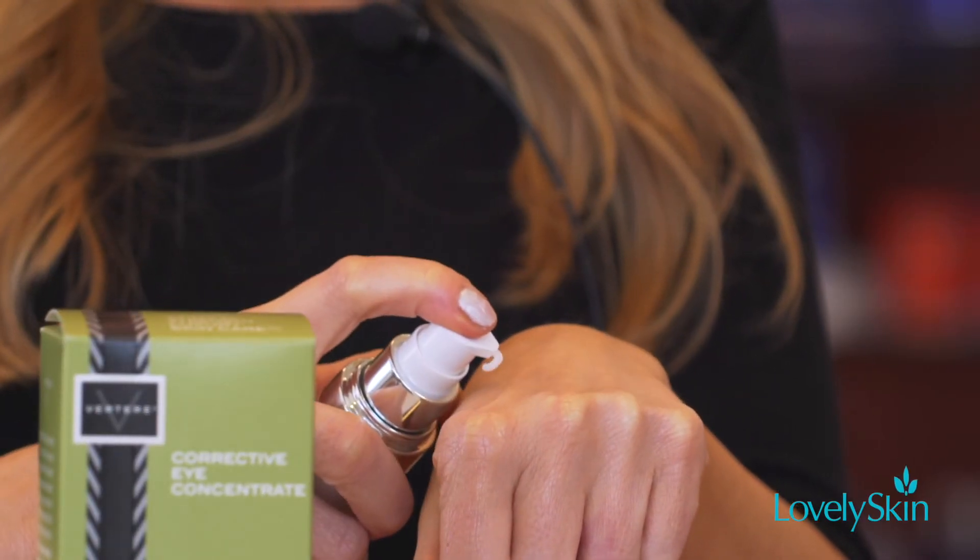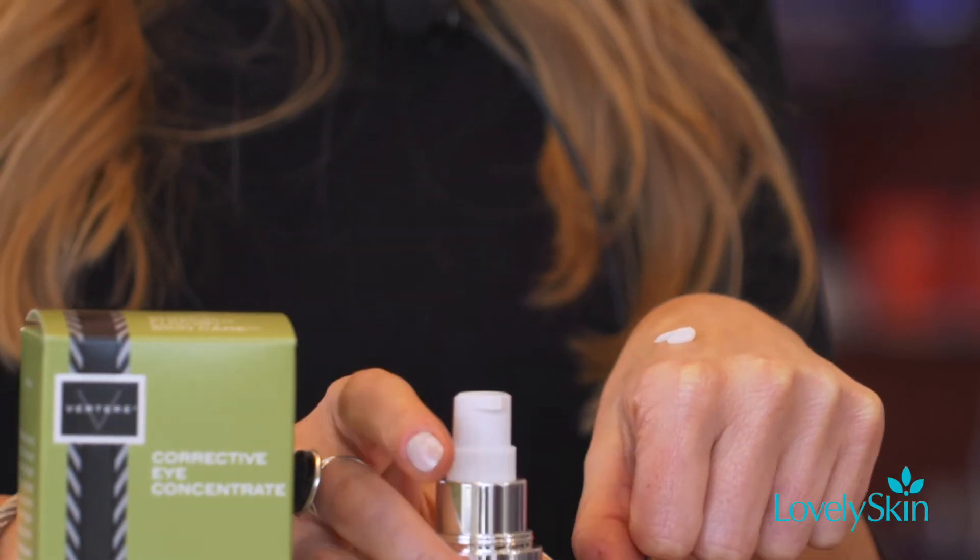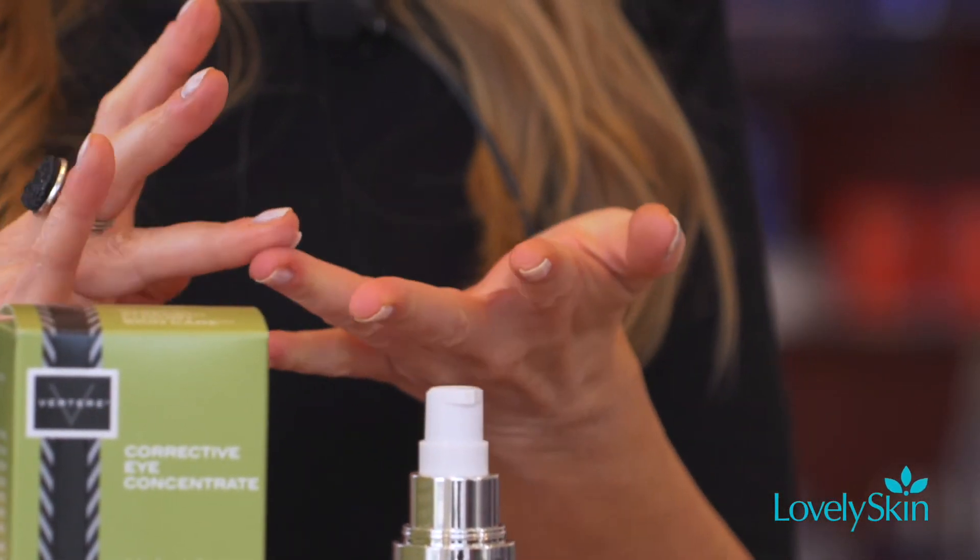So just take a couple of pumps and I like to massage it between my ring fingers, and then to apply, simply begin at the inner corner of the eye where the dark circles are darkest, smooth it out to the crow's feet, and then bring it up and around onto the brow bone. This provides a wonderful 360 degrees of anti-aging benefits for the delicate eye area without irritation.